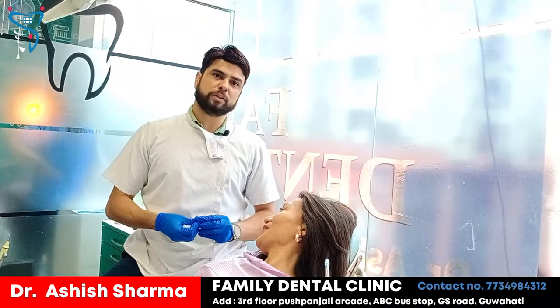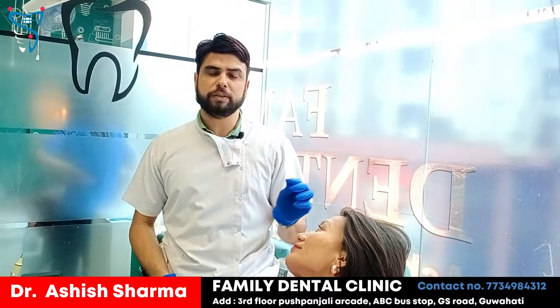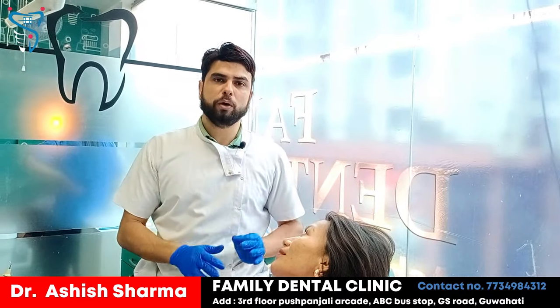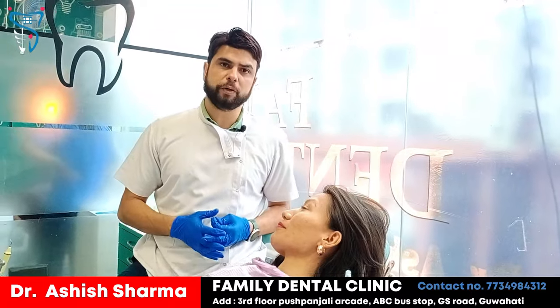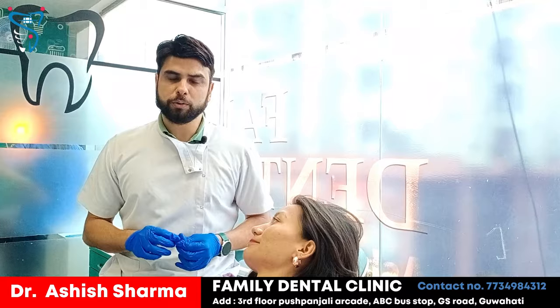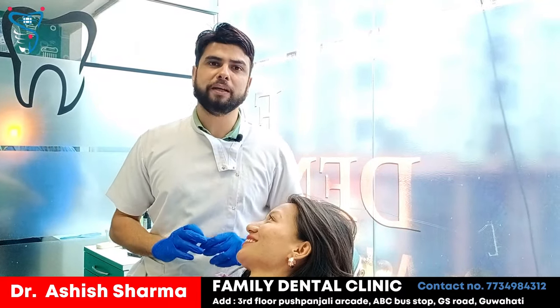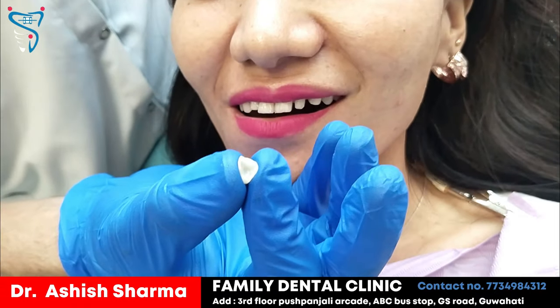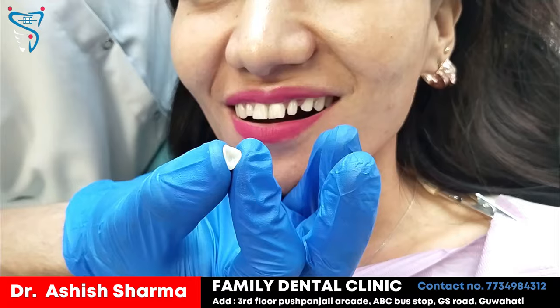These are the zirconia crowns which I am talking about, as you might have seen in my previous videos. These are metal-free crowns. I am going to put these crowns and show how they actually look on her teeth. She is going to tell you how it was before and how it looks now — her experience about the entire treatment. We are going to share the before and after pictures also. They are metal-free crowns and we have given them to many patients who have had a very beautiful experience with us.